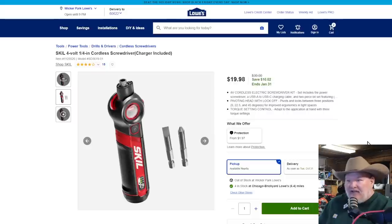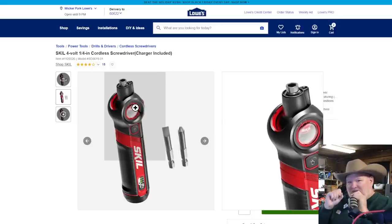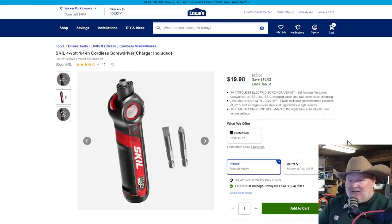The Skil — $10 off on a 4-volt quarter-inch cordless screwdriver. For some reason they put a little window in it so you can see the mechanism as you tilt it. I don't need to see it, but I guess it's cool. It's a decent screwdriver — 4-volt with a little light on it, good ergonomics. For $20, that's a solid deal.